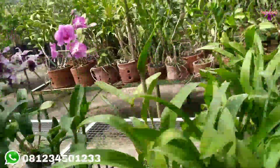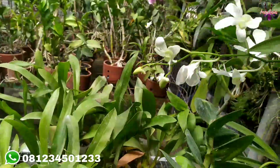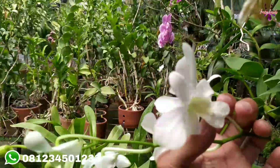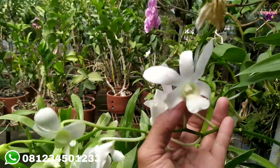Yang di softpot Rp65.000. Warna bunganya ada yang putih seperti ini. Nah ini putih, cantik sekali.